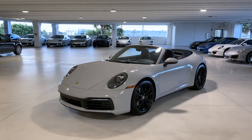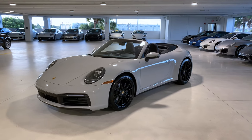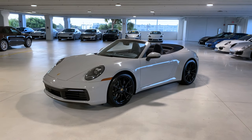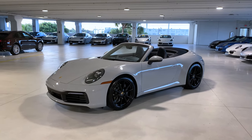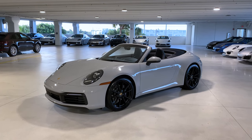Again, thank you so much for watching. My name is Alexander, Porsche sales professional at Porsche West Palm Beach. Please like my videos, share my videos if you can, and please subscribe. Thank you so much guys — have a great day, please be safe out there, and see you next time. Bye bye!